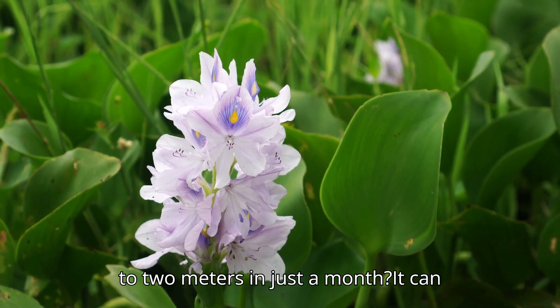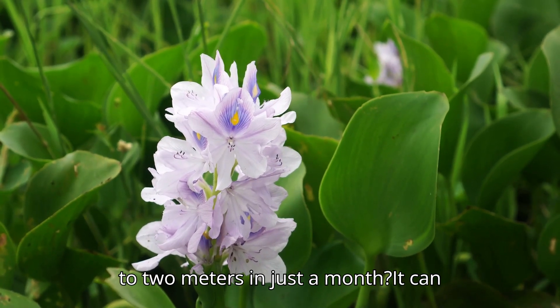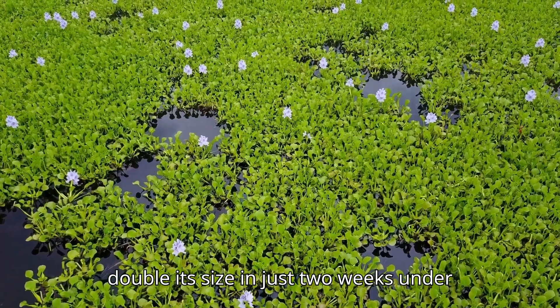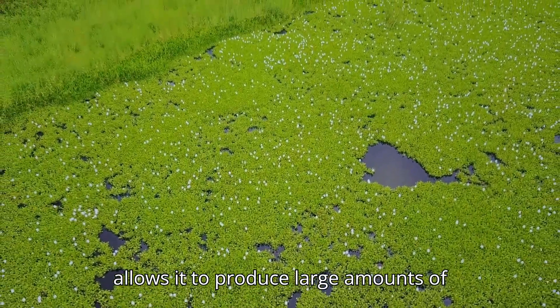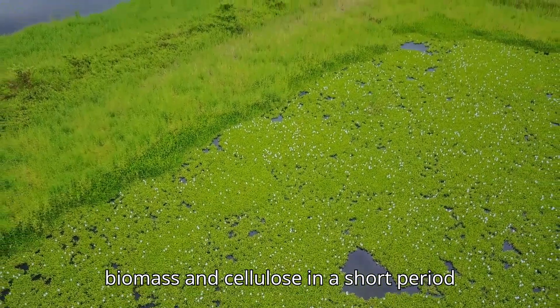Did you know water hyacinth can grow up to two metres in just a month? It can double its size in just two weeks under ideal conditions. This rapid growth allows it to produce large amounts of biomass and cellulose in a short period of time.